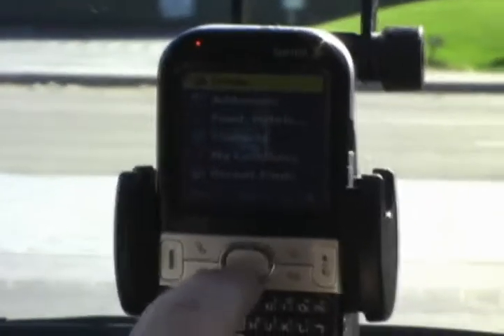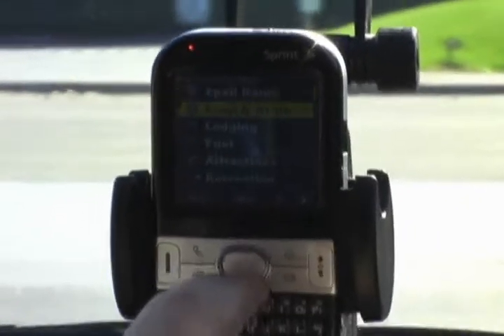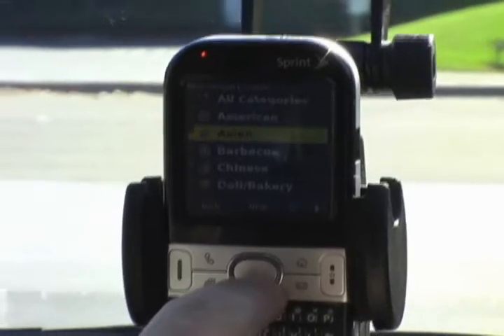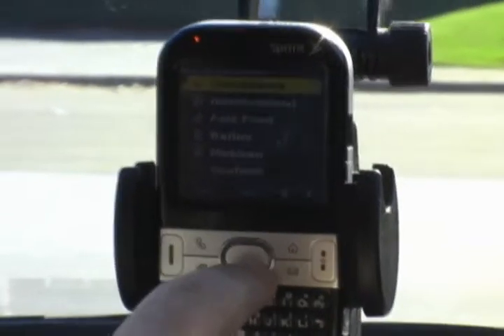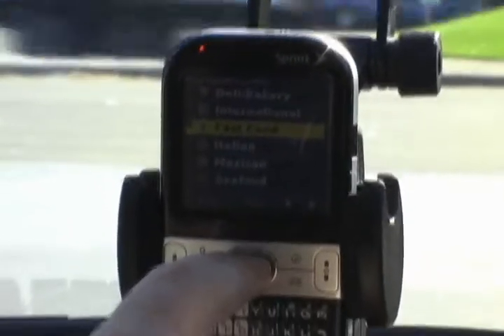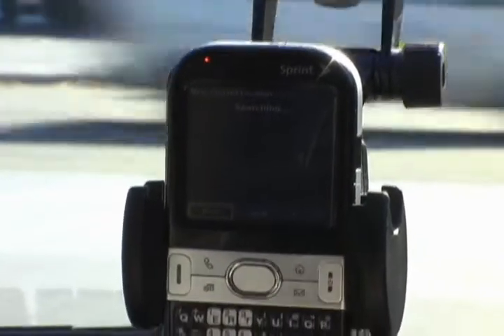So we're going to click on where we're going, and we're going to go down to Food and Hotels, and then Food and Drink, and all the categories. You can see it's giving you a variety — barbecue, Chinese, deli — and since we need something quick, we're going to go ahead and go with fast food. Let's see what the options are that it gives us back.